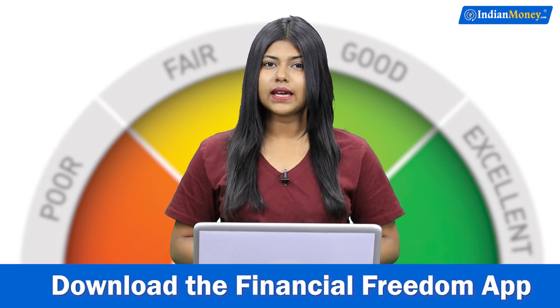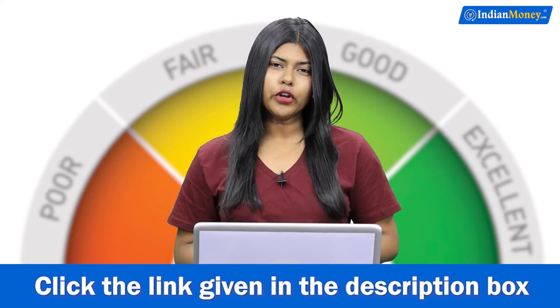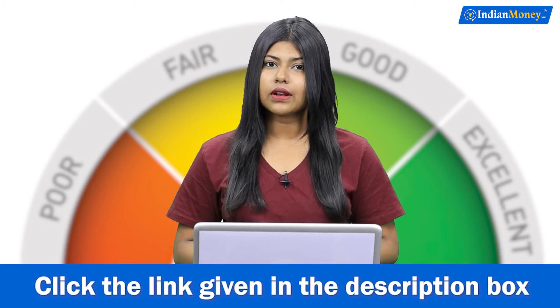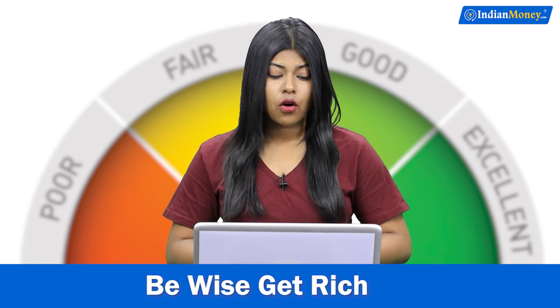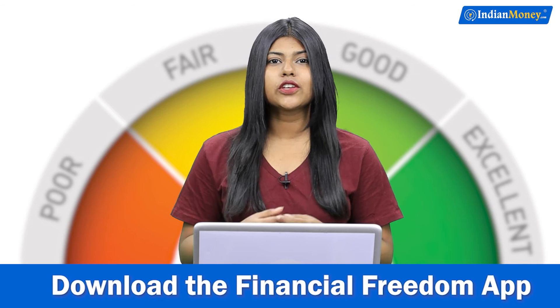These are the four ways that you can get your personal loan approved if you have a low credit score. But what do you do if you don't have any credit score at all? Then you have to start building your credit score from scratch. You can do this by getting a credit card, getting collateral loans, or peer-to-peer lending, and start building your credit history.